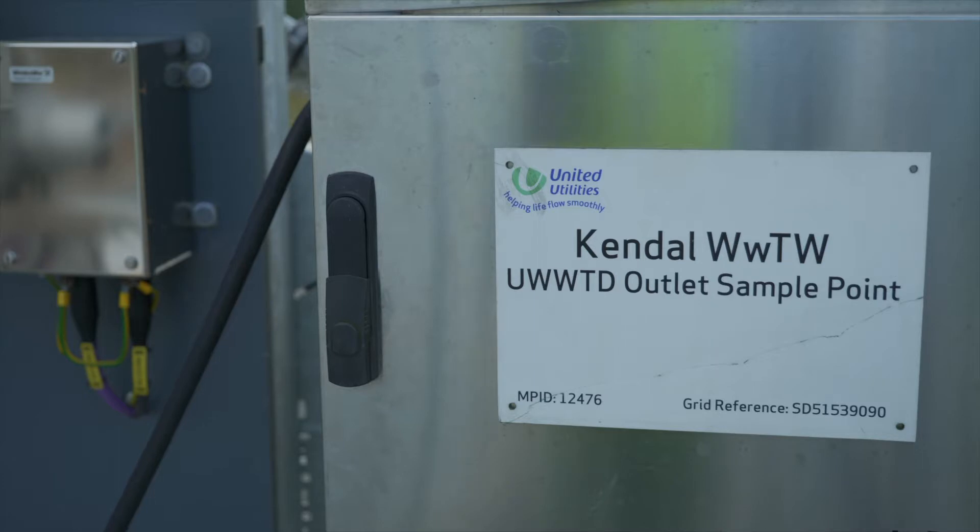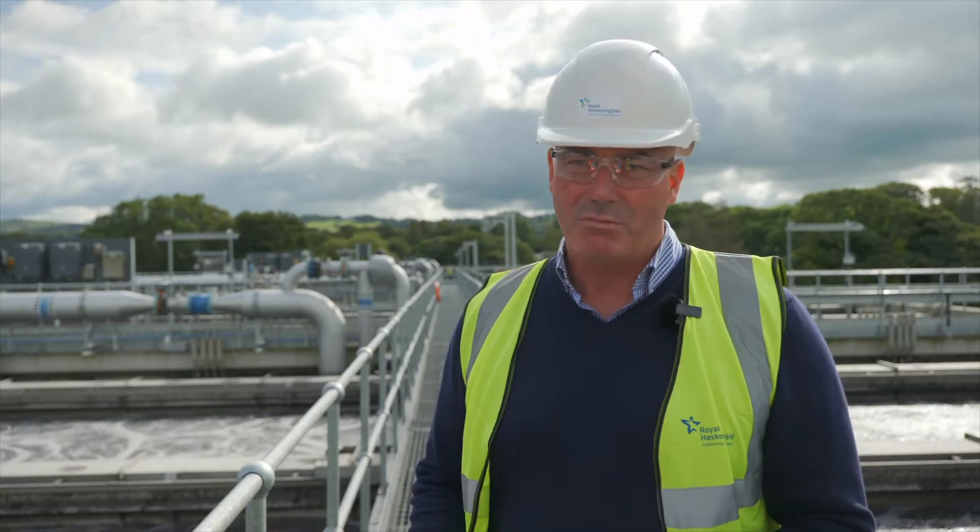As we monitor the performance of the plant, we're hoping to be able to optimise it to use even less energy and meet even tighter consents.